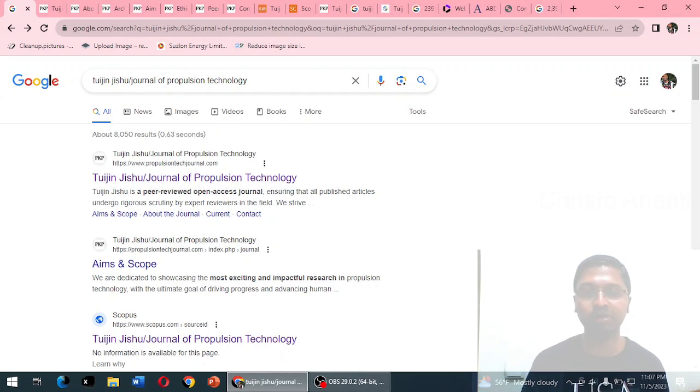As of 2023, the journal has been maintaining its standard, but it is unclear how long it will continue to be indexed in Scopus. It is not indexed in Web of Science or ABDC, but it does fall under UGC CARE Group 2 due to its Scopus listing. If you have any clarifications, questions, or queries, please share them in the comment section.